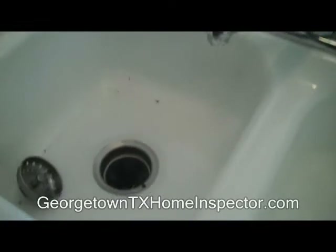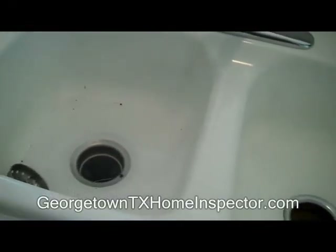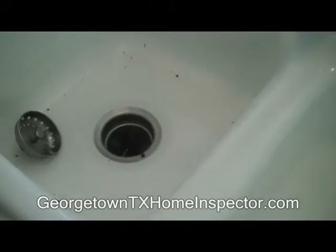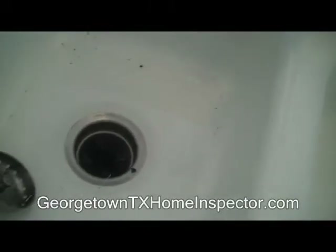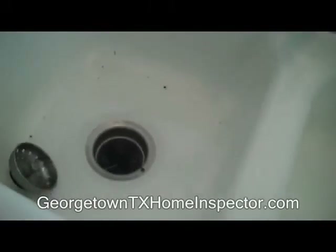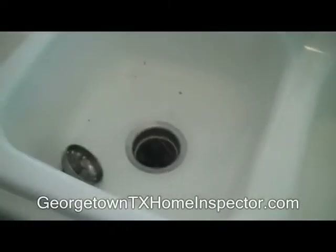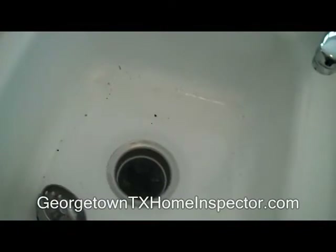Hello, this is Charles Schiller with Gateway Inspections. I'm here inspecting this sink and this dispose-all. The dispose-all and the sink are congested here and the water, as you can see, will not drain out of the bowl here and out of the sink.